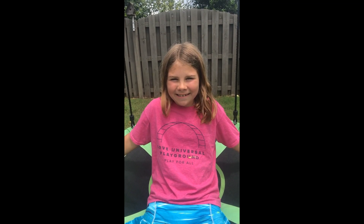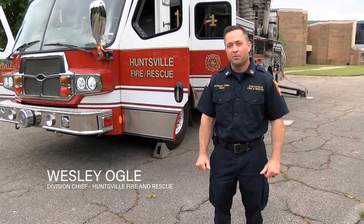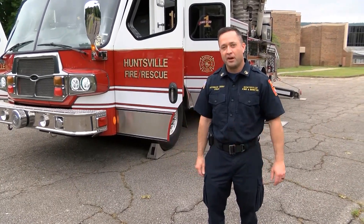Welcome to Touch A Truck Tuesday. Please consider liking our page or making a donation. My name is Wesley Ogle. I'm a division chief with Huntsville Fire and Rescue, and I'm going to show you one of our aerial ladders today.